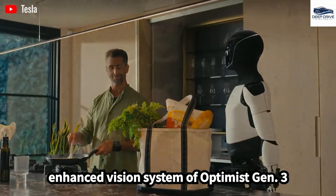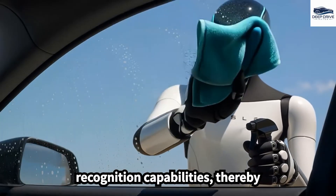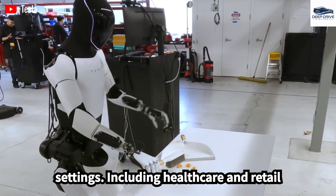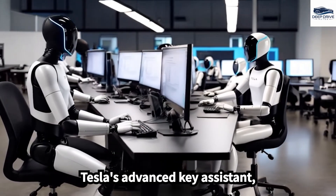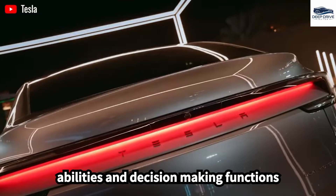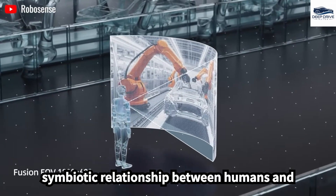The enhanced vision system of Optimus Gen 3 provides a ten-fold improvement in human recognition capabilities, enabling effective interaction in various settings including healthcare and retail environments. The introduction of Grok, Tesla's advanced AI assistant, significantly enhances the conversational abilities and decision-making functions of Optimus Gen 3, fostering a more symbiotic relationship between humans and robots.